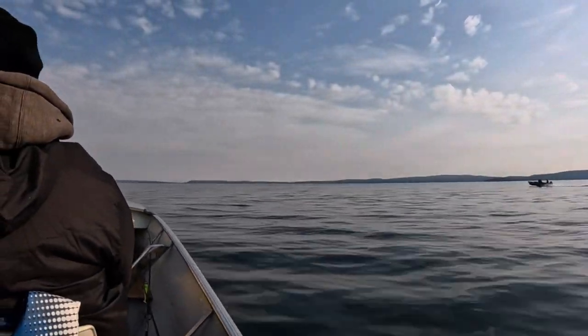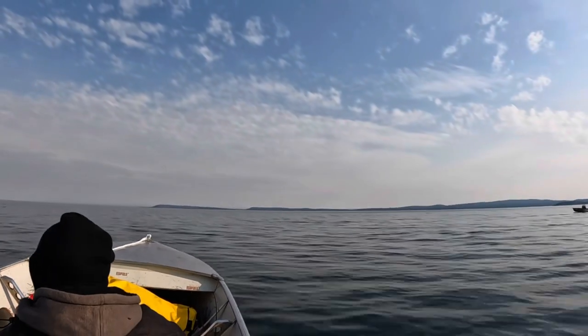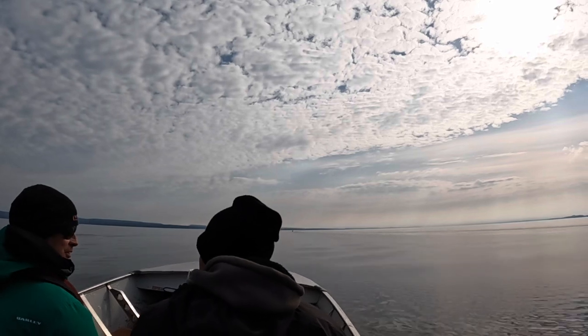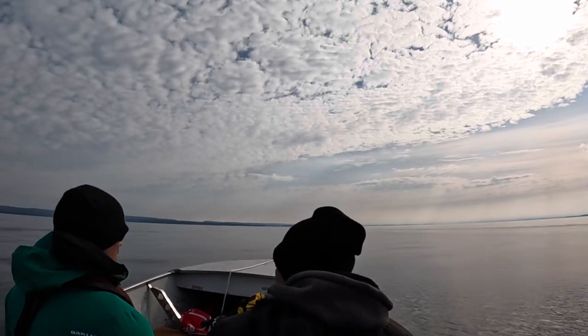We're back — first full day of guiding, back on Great Slave Lake, heading across Christy Bay toward Fortress Island. It's a nice flat day to be cruising across, everything calm for now. Keep your eye on the weather though, because we know this can change in a hurry.